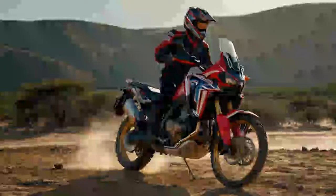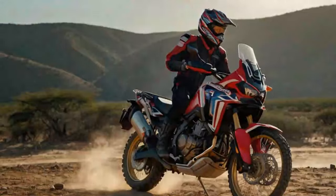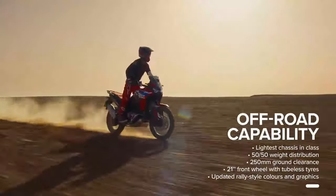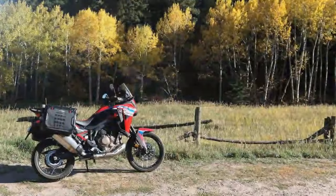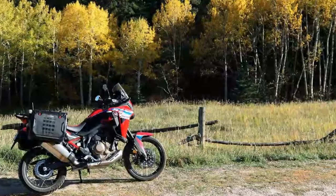They may not be top performers on pavement or dirt, but are versatile enough to handle most scenarios. Honda's Africa Twin is one of those all-around machines. Honda even offers four different Africa Twin models: the base Africa Twin, the Africa Twin DCT, the Adventure Sports ES, and the Adventure Sports ES DCT.